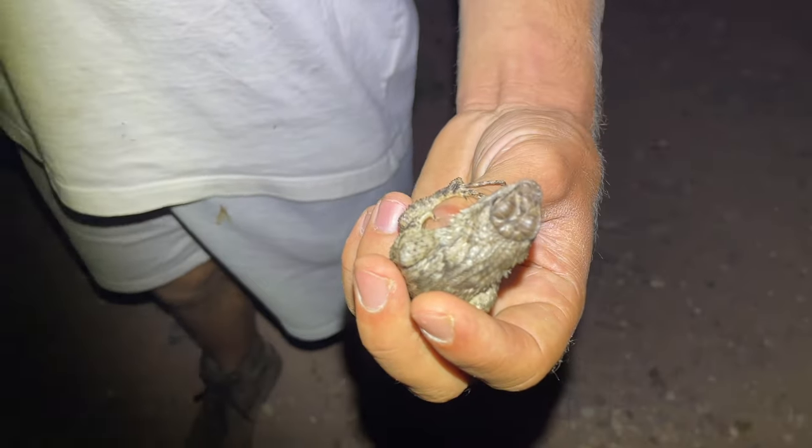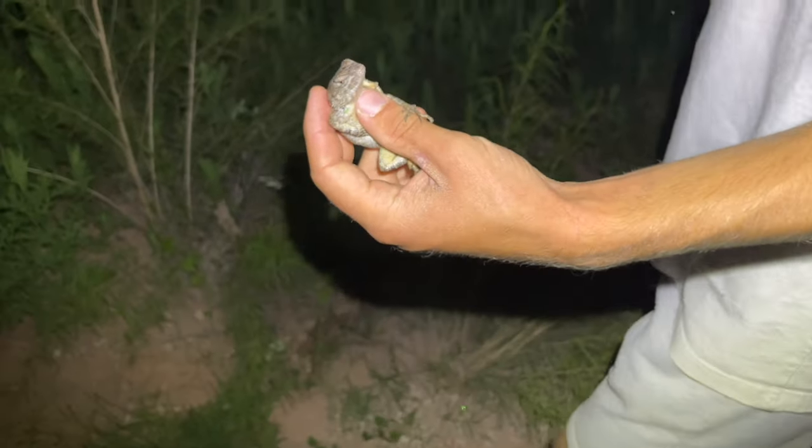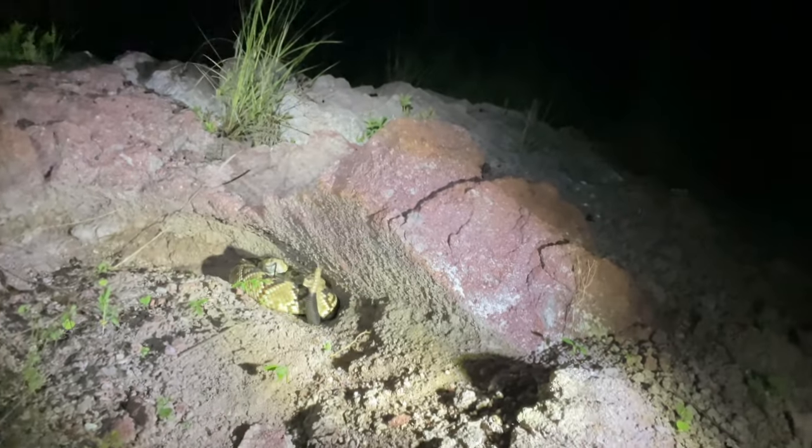First lizard caught today: a Clark's spiny lizard, a fairly decent-sized individual. Let's find some more. Right now we're photographing this black-tailed rattlesnake that we found. We're going to get some photographs and then put him back in the tub temporarily, then release him right back where we found him.